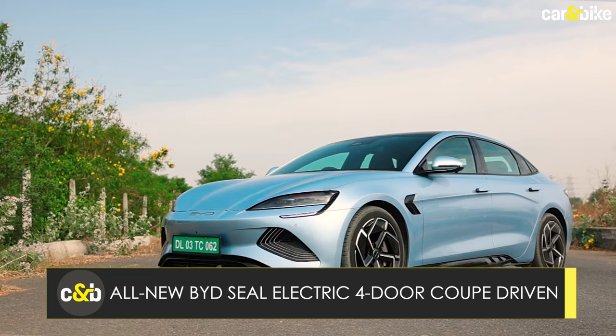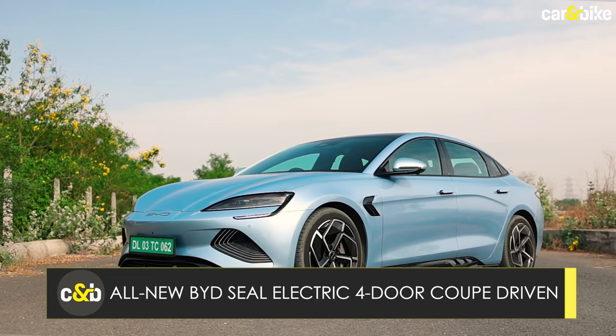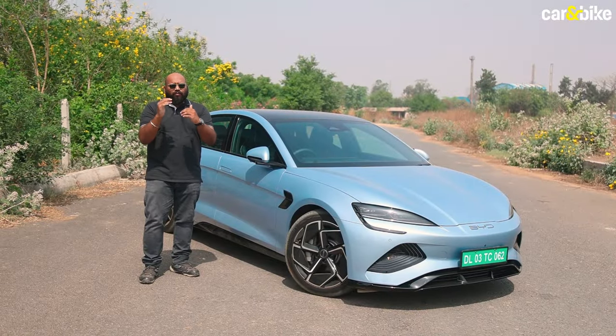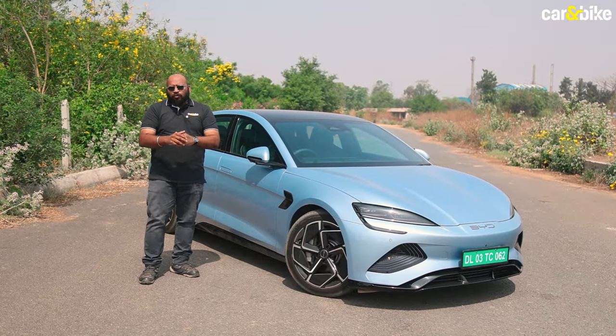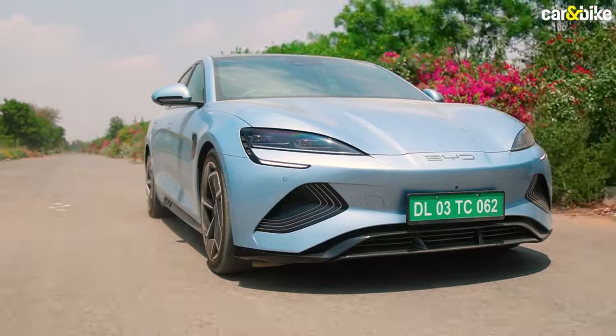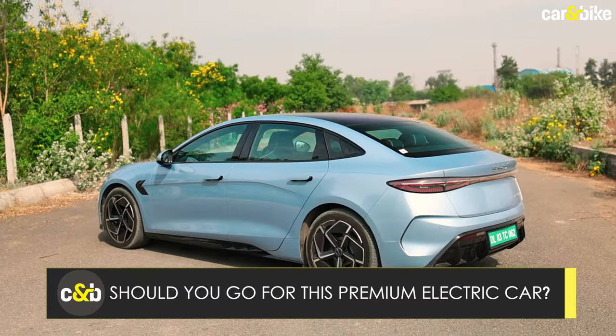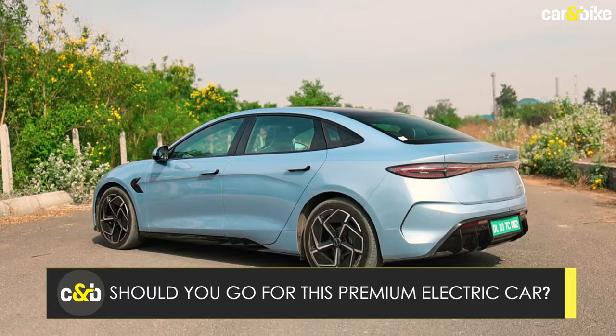This right here is the BYD Seal. It's an electric four-door coupe sedan and it is probably one of the first ones in the sub-50 lakh rupees space. Today we are going to test it out and find out what this electric coupe has to offer and whether you should be considering this if you are looking for a premium electric car.